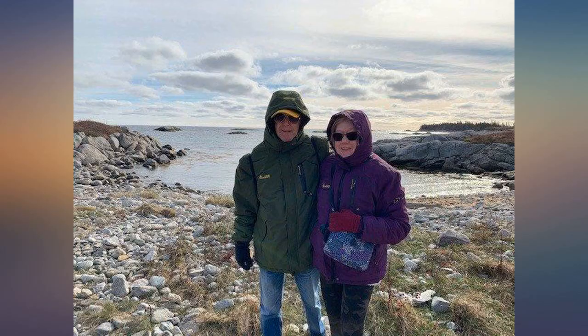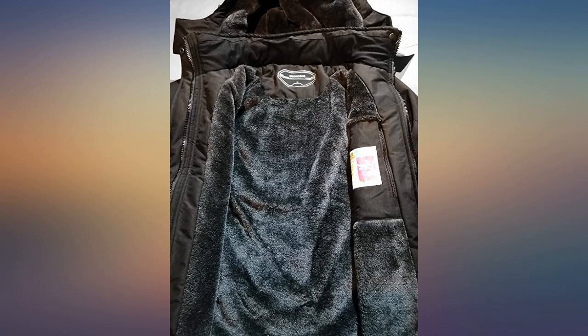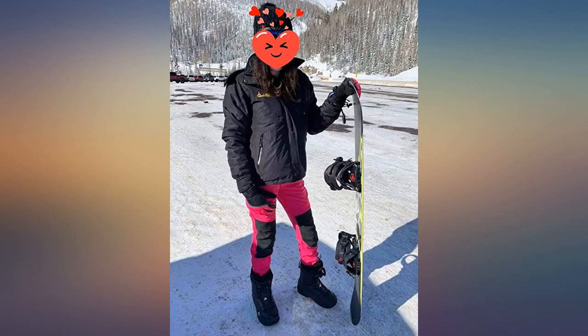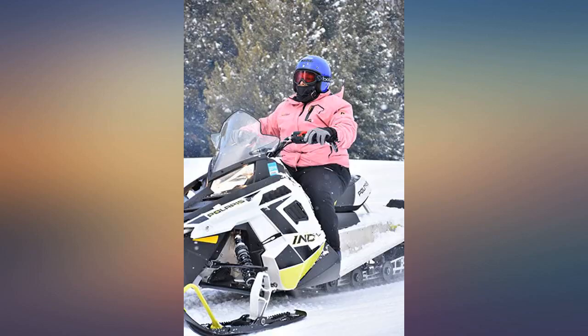I bought this jacket to go on a snowboard trip to Lake Tahoe. It was 25 degrees up the mountain. I only had one layer under and I didn't feel any cold. Great buy — I truly recommend it, and it's a very good looking jacket.